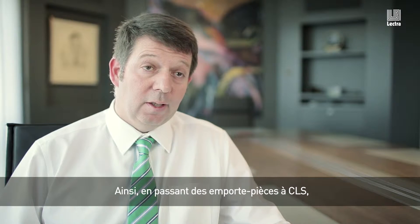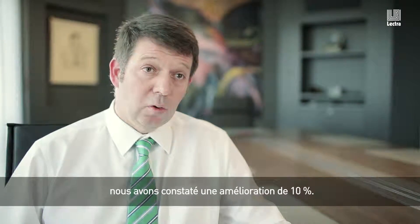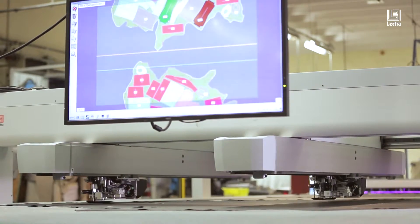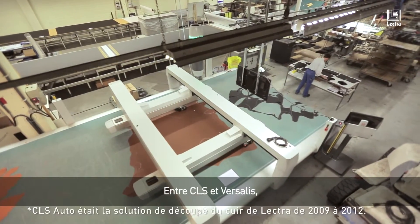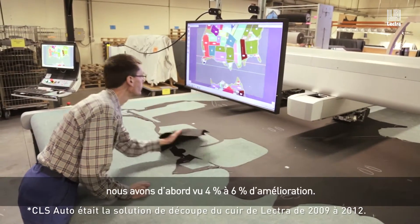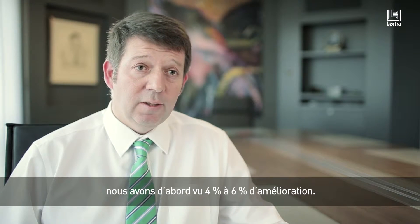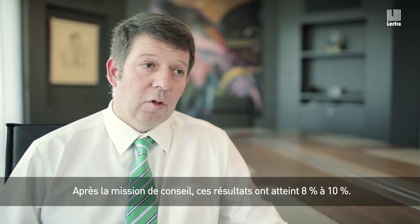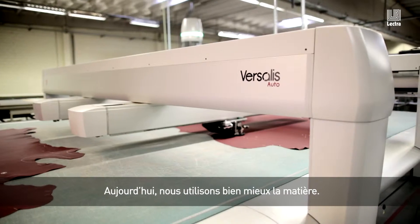Between dye and the first Lectra solution, we saw an improvement of 10%. Between the CLS and the Versalis, the first result was between 4% and 6%, and after consulting it went up to between 8% and 10%.